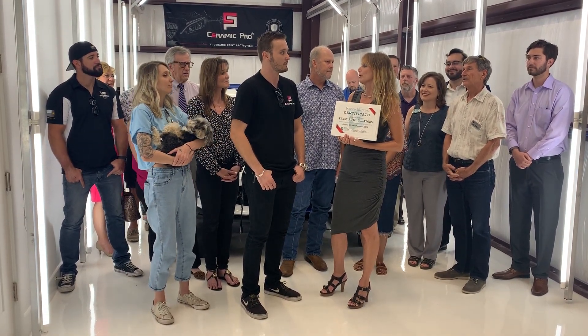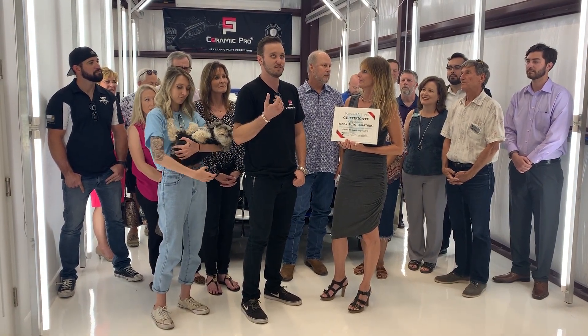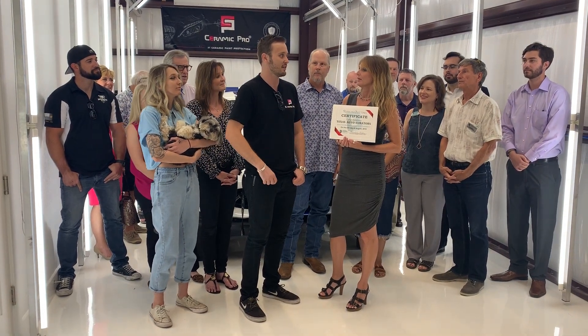Tell me, what's the best way to reach you? The best way to reach me would be at my office number: 830-331-2519, and contact at TexasAutoCurators.com.